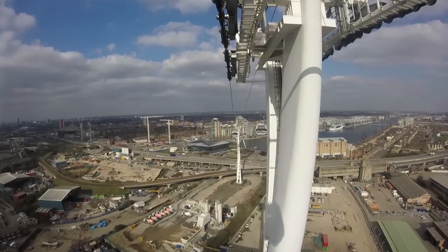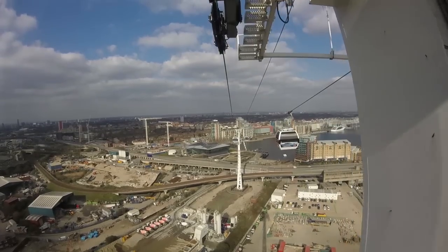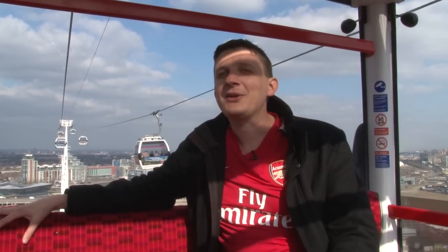There are so many great things about the cable car, it's hard to squeeze them all into one video, but we've got time for just two more. And here's possibly the biggest secret of all — did you know that if you wear an Arsenal kit on the cable car, you get to ride for free?